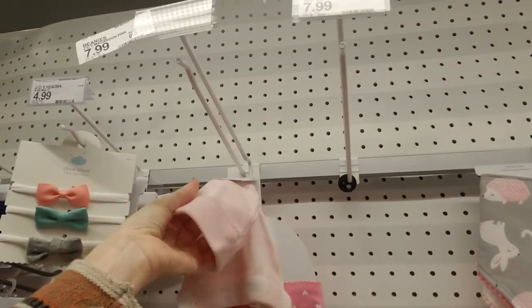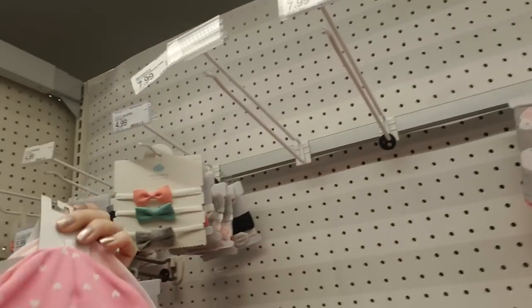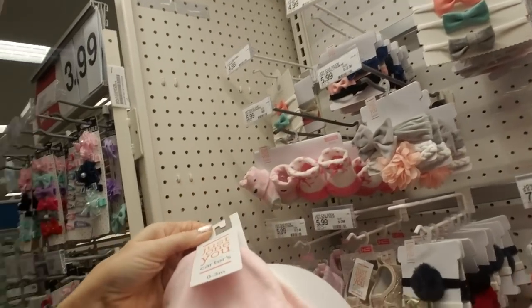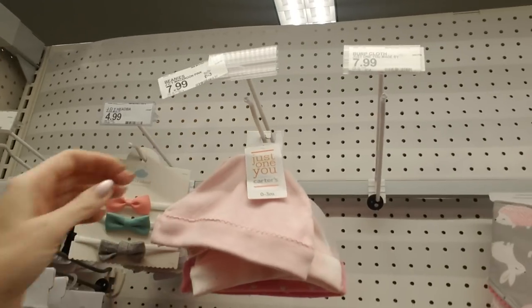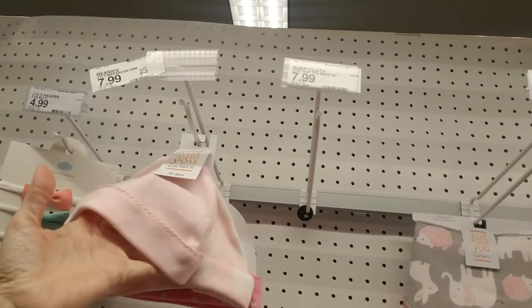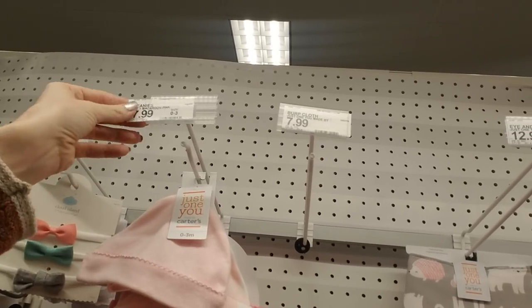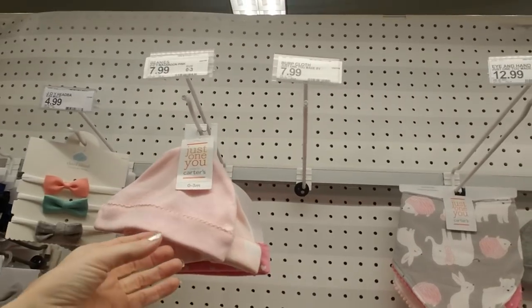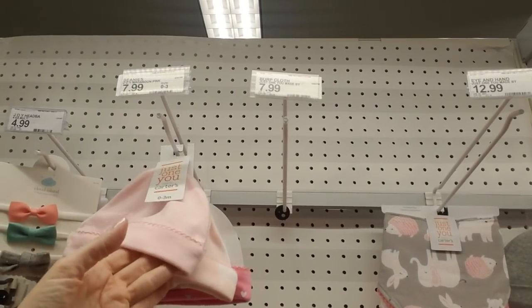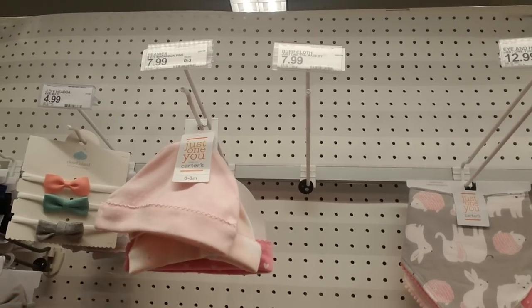And the little hats — oh my goodness, those are so cute. They don't last long though. For my kids, they couldn't wear them long at all because both of my boys had such a big head circumference — they were in the hundredth percentile — so they outgrew those very quickly.